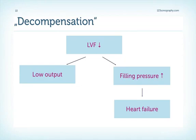When the adaptation or coping mechanisms of the left ventricle are exhausted in long-standing severe aortic stenosis, the left ventricle reacts with dilatation and reduced left ventricular function. The consequences are low output and further increased filling pressure, and finally we will see the full-blown picture of heart failure.